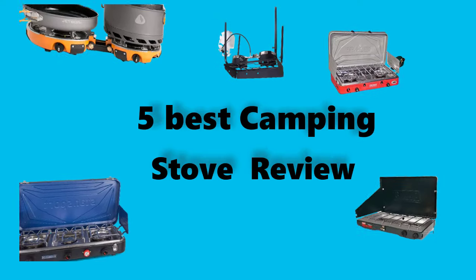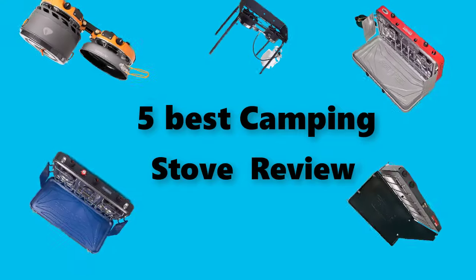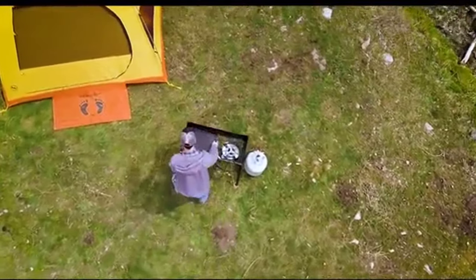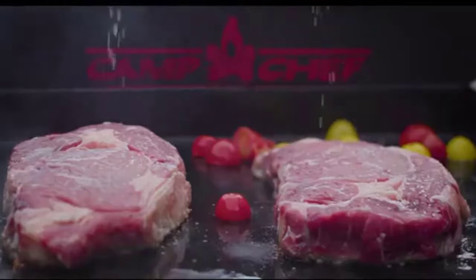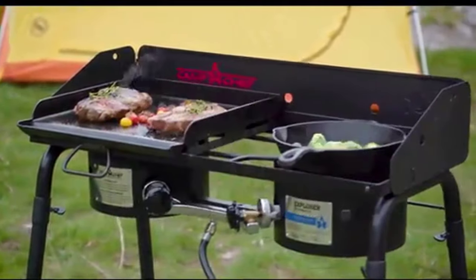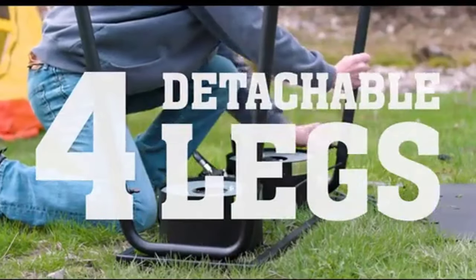Hey guys, in this video we're going to test the best camping stoves you can buy right now. I made this checklist based on my personal opinions and study time, and I've listed them based on security and pricing features. I've included options for each type of consumer so you can easily verify these camping stoves for yourself or your family. Be sure to check the links in the description below for more information and updated prices.